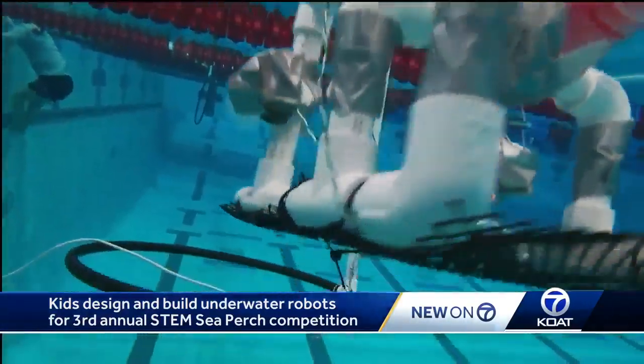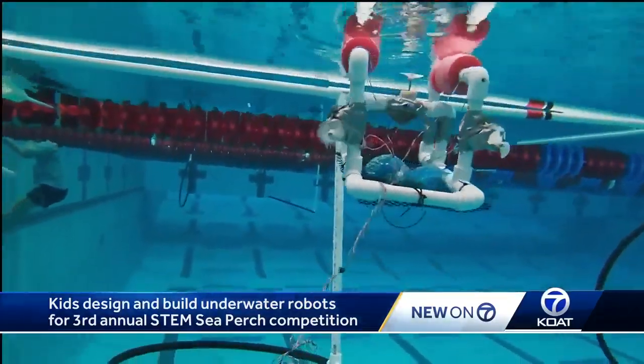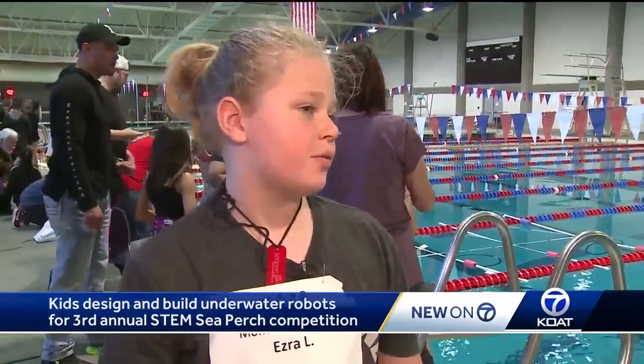This was fun, yeah. Fourth grader Ezra Loftus of Montezuma Elementary says it took about three weeks to build their Sea Perch. "I think we drilled the holes a perfect size to be able to make it go faster."